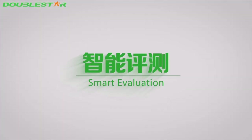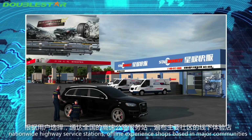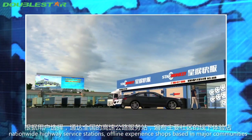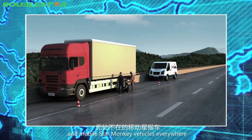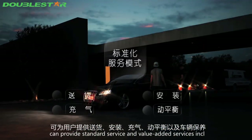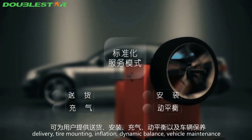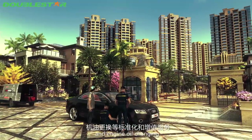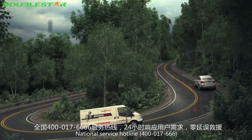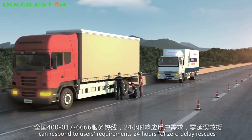Smart evaluation: according to user selection, nationwide highway service stations, offline experience shops based in major communities, and mobile Star Monkey vehicles can provide standard and value-added services including delivery, tire mounting, inflation, dynamic balance, vehicle maintenance, and engine oil changing. The national service hotline 400-017-666 responds to user requirements 24 hours a day with zero delay.